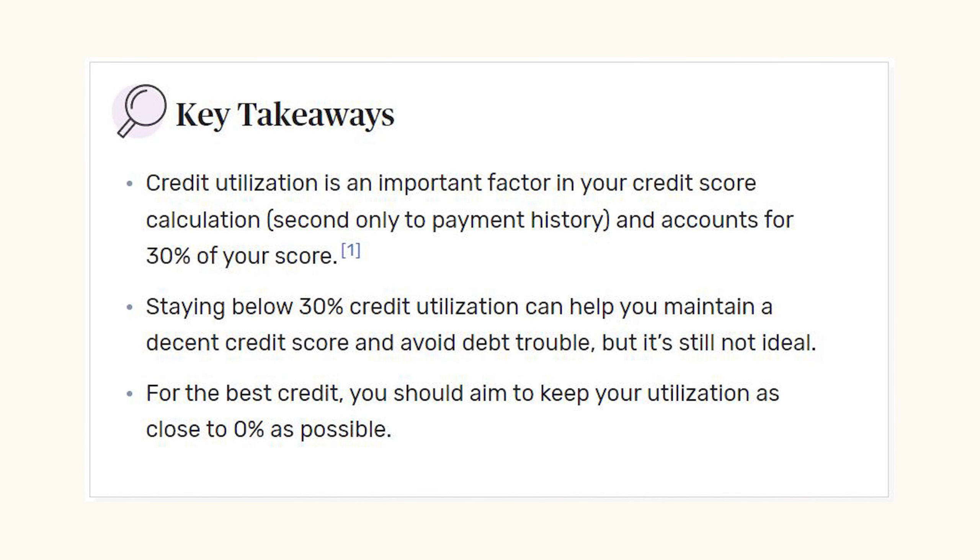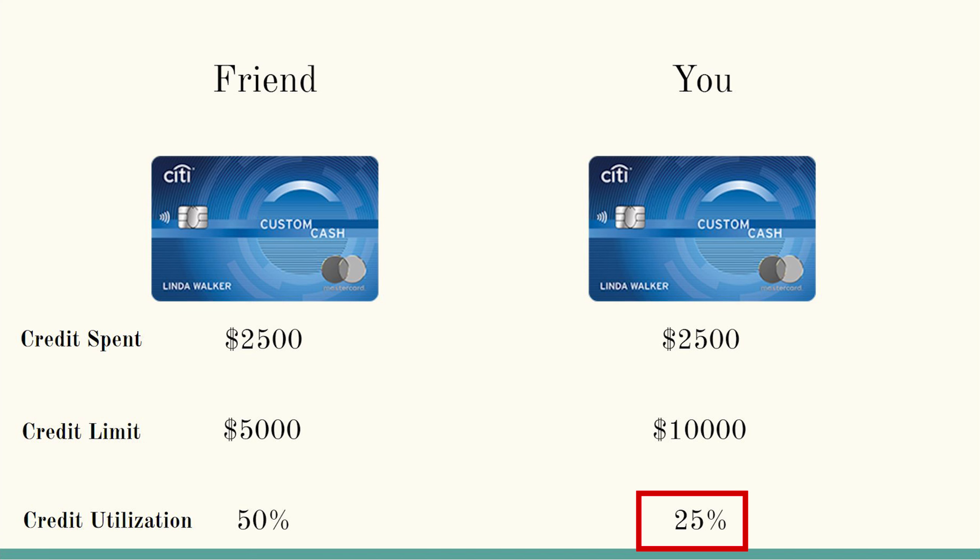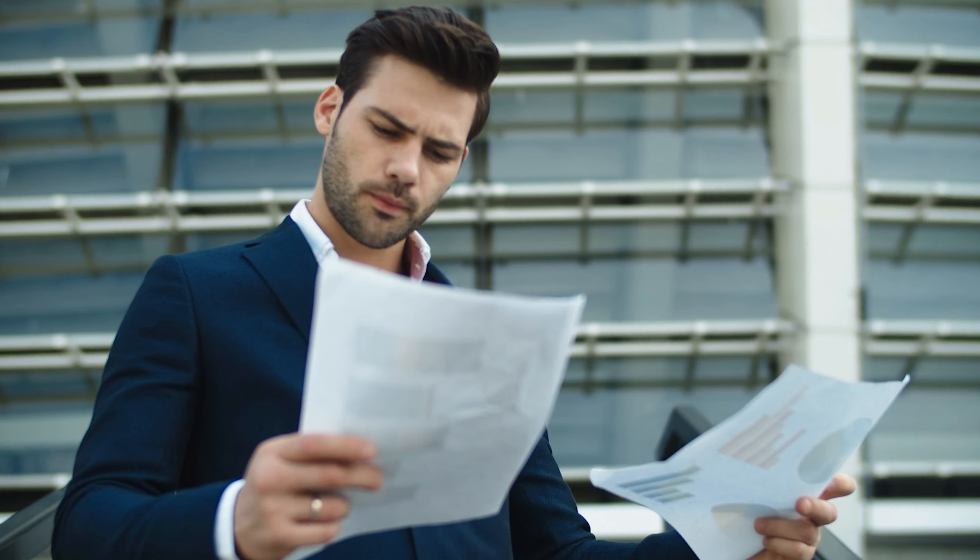The general rule of thumb is to maintain less than 30% credit utilization. In your case, you're just hitting 25%, while your friend is actually hitting 50% credit card utilization. In both of these cases, credit lenders will see both of your credit score portfolios and deem that you're more responsible with your money based on your credit card utilization alone.